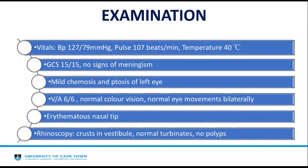He had a GCS of 15/15 with no signs of meningism. On eye examination, he had mild chemosis and ptosis in his left eye; however, his visual acuity, colour vision, and eye movements were normal bilaterally. On nasal examination, he had an erythematous nasal tip, and on rhinoscopy there was crust in his nasal vestibule, but normal turbinates, normal mucosa, and no polyps observed.